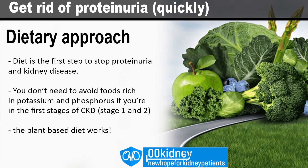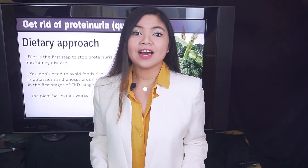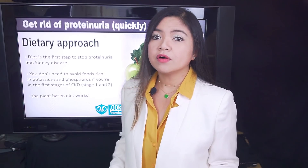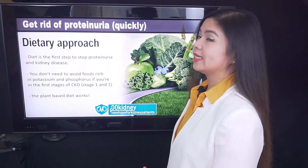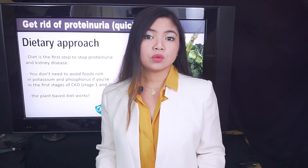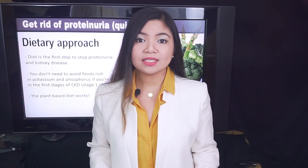The diet is very important if you want to stop the progression of kidney disease. If you only have proteinuria and not kidney disease in stage 3 or 4, you won't need to avoid foods rich in phosphorus and potassium, which is great because a lot of healthy foods are rich in these nutrients. You may benefit even more from a plant-based diet. The main focus should be to reduce protein, sodium and sugar intake to the minimum, especially if coming from meat and processed foods.